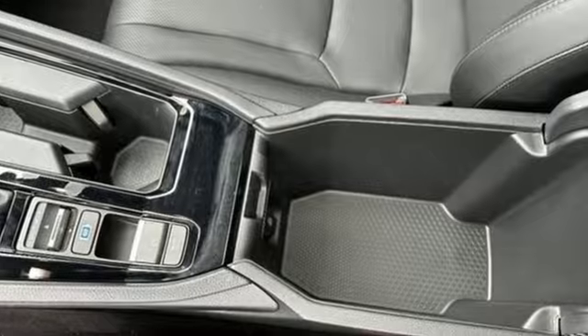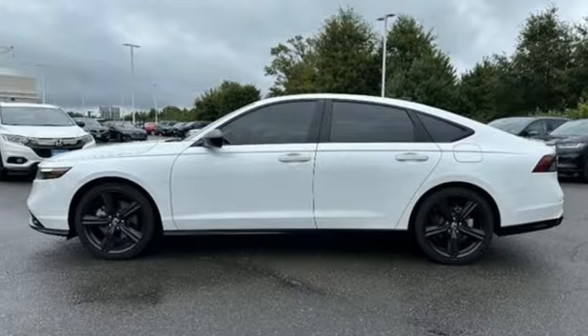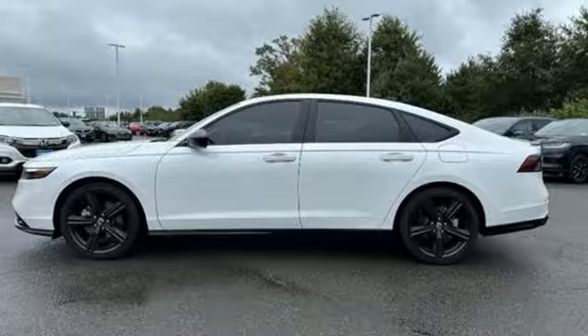It's a Honda, so longevity comes standard. Someone's going to drive this fantastic vehicle off the lot. Should be you — test drive it today.